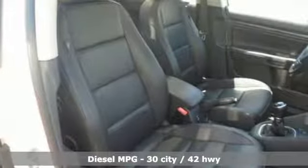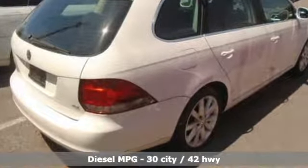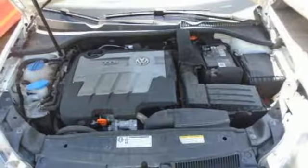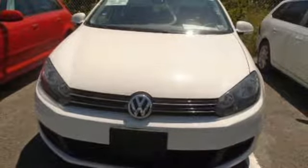Features include streaming audio, wireless phone connectivity, front heated bucket seats, three 12-volt power outlets, leather steering wheel, intercooled turbo inline four-cylinder engine, first and second row power sliding and tilting sunroof, gas pressurized shocks, and power heated mirrors.